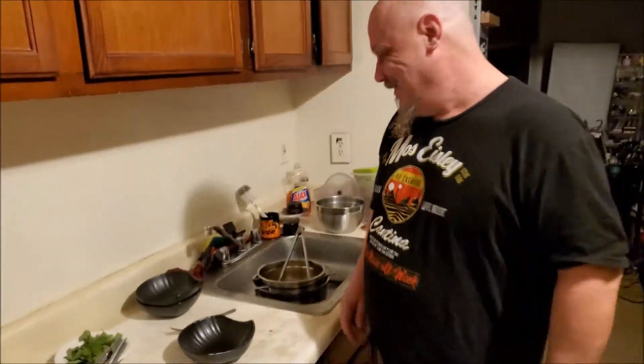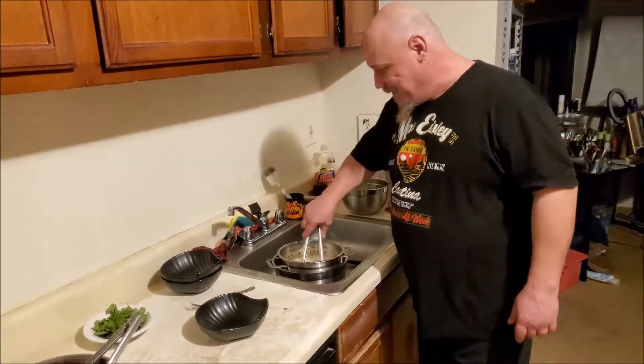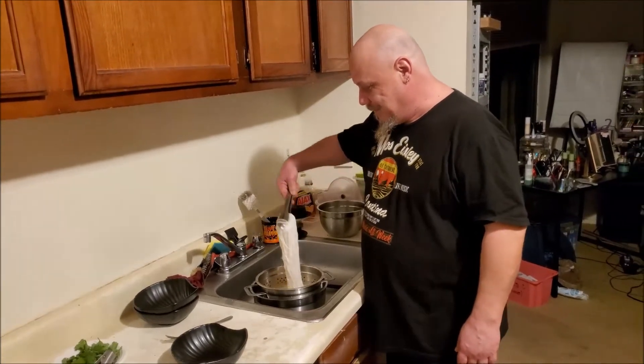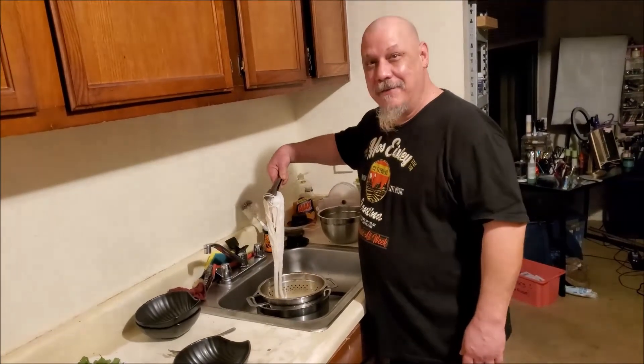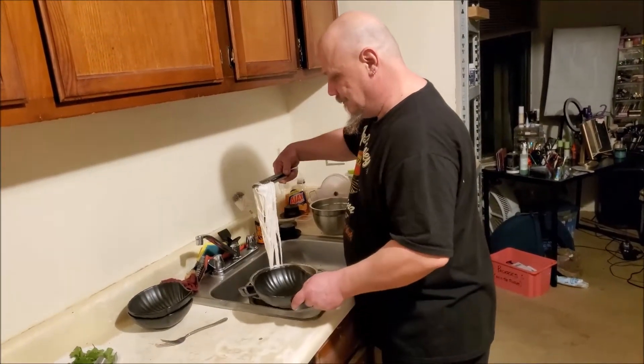Welcome back to the cantina. Yes, this is one of my favorite shirts — Mos Eisley's Cantina, where our friends don't like you and we don't like you either. Live music all week, though. It's one of the shirts I got him in the monthly thing that I do, which I need to do this month. I was going to, and then money.